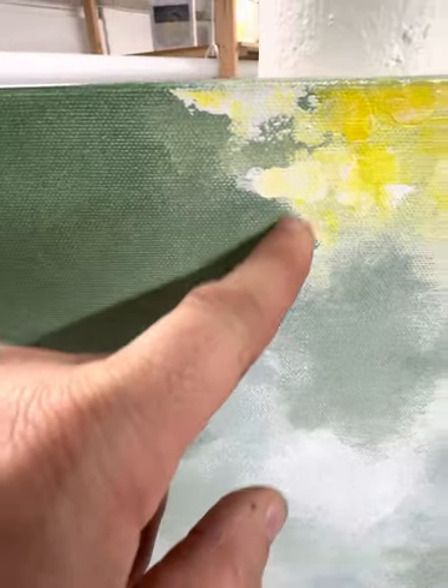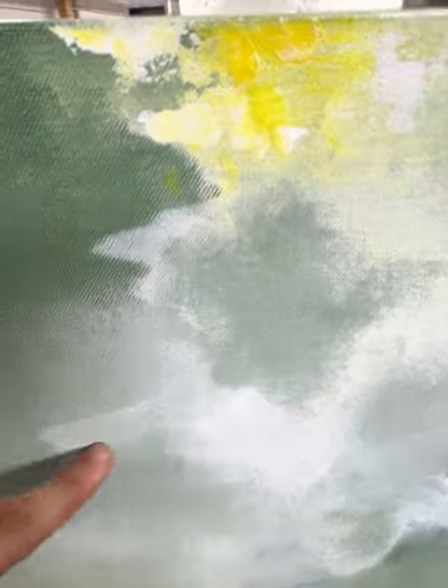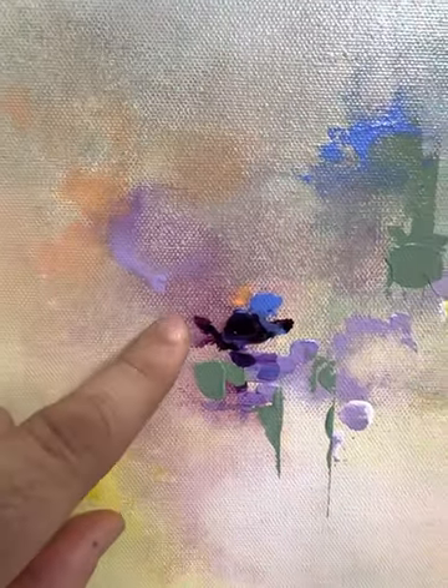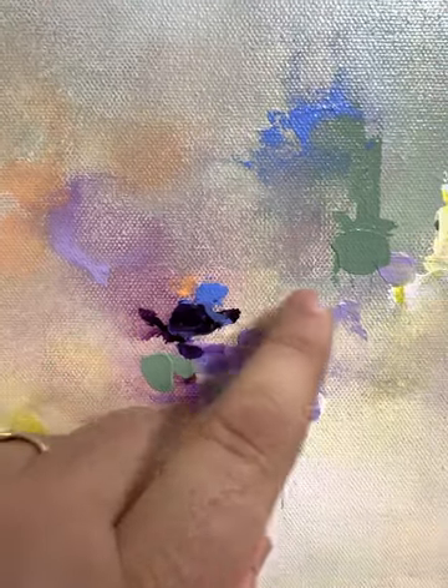Look at this area, for example — how Toral went from the dark green to a bright yellow, creating this gradient of colors, almost like clouds. But then you go here and you have this nice touch of these straight lines. Look at this area, one of my favorites: in this composition you have oranges and yellows and greens and purples and blues and white.